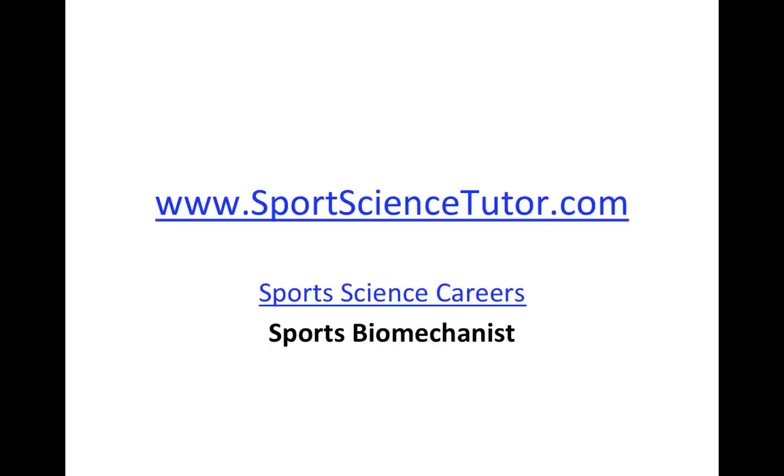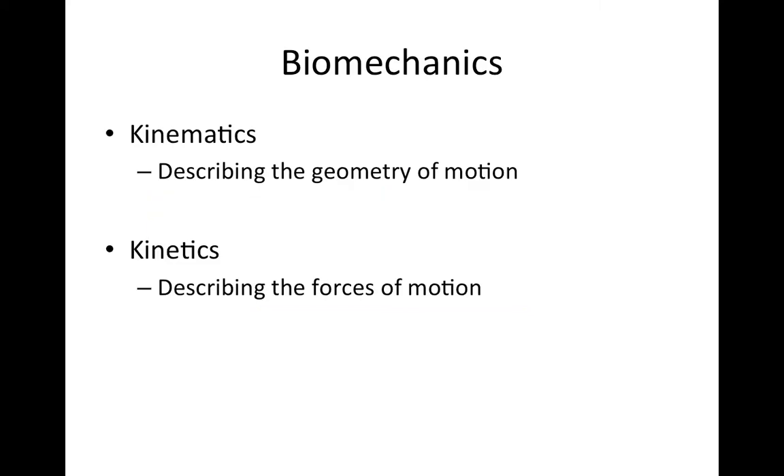Welcome to the first in this series of Sports Science Careers Tutorials brought to you by SportsScienceTutor.com. We're going to kick things off by looking at the role of the sports biomechanist. Biomechanics can be broadly categorised into kinematics and kinetics. With kinematics, we're looking at the geometry of motion — attempting to describe how an object moves with respect to time, and also describing its pattern or sequencing of movement.